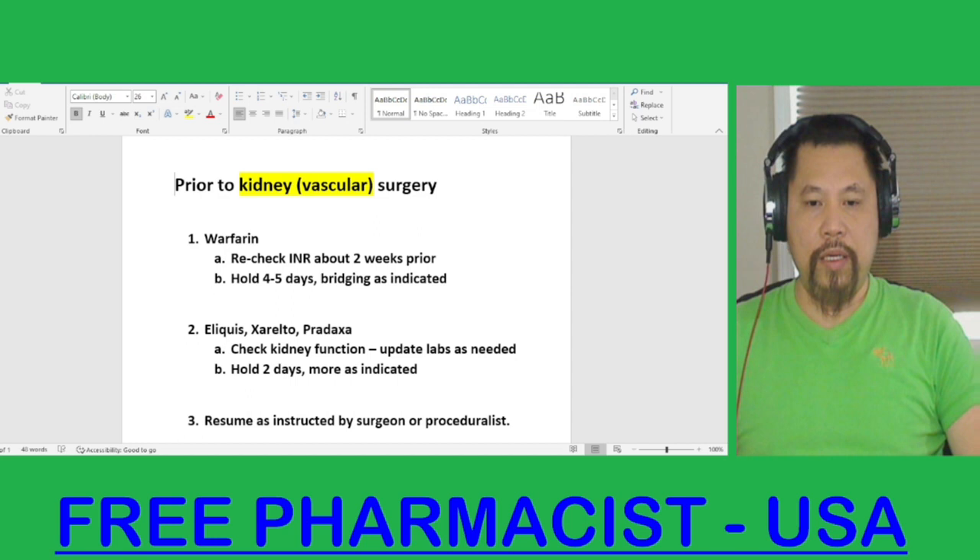If you are taking Eliquis, Xarelto, or Pradaxa, then you need to check your kidney function to make sure you have up-to-date lab results as required. If your lab is more than three months old, then you need to repeat it. If your kidney function is normal, then you may need to hold for two days prior to the procedure.